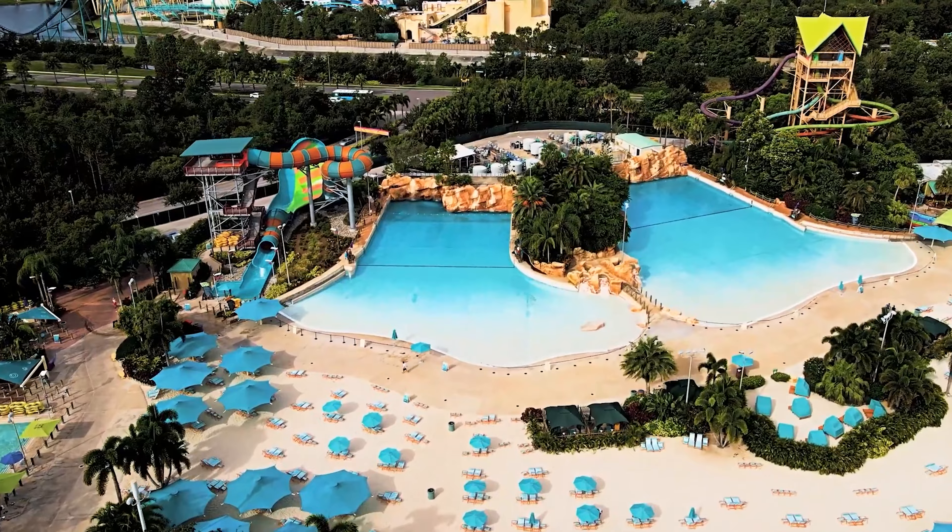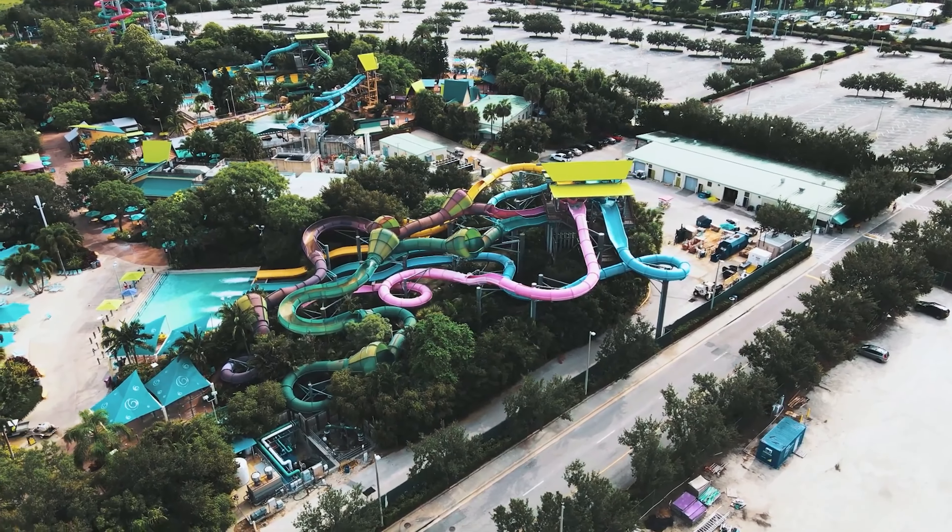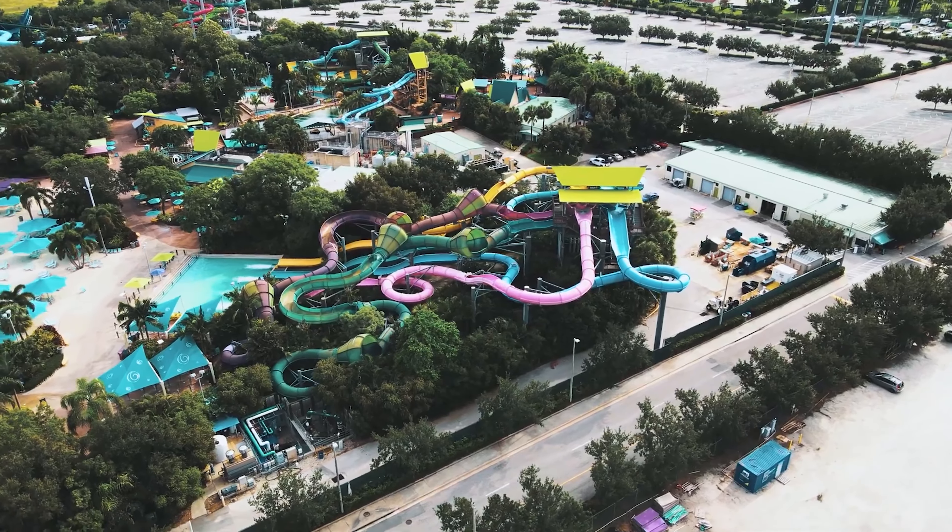Hey everyone, welcome back to my channel. Today's video is going to be all about my experience spending one day in Aquanica Orlando with my girlfriend.